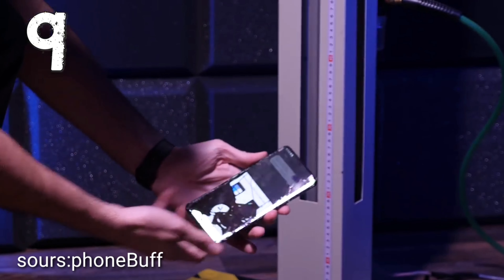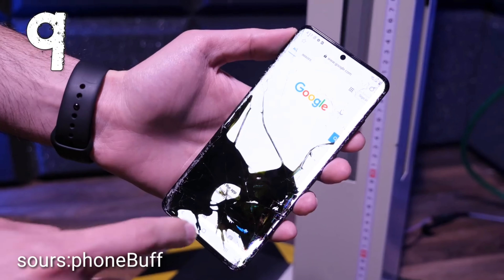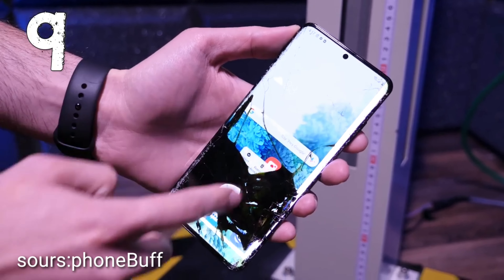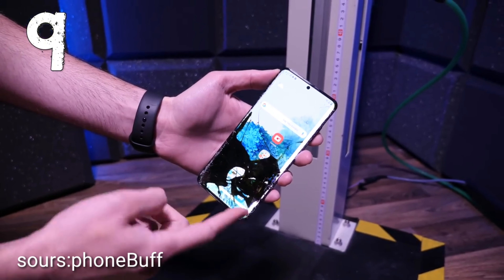After nine brutal bonus drops, the S20 Ultra finally calls it quits. There's now major damage to the OLED display across the bottom, and the phone is randomly touching different parts of the screen, making it unusable. Not the best result — definitely worse than the iPhone.